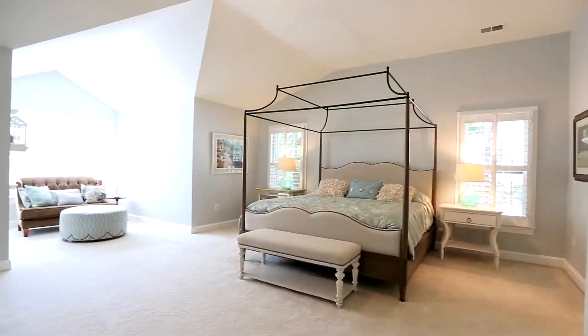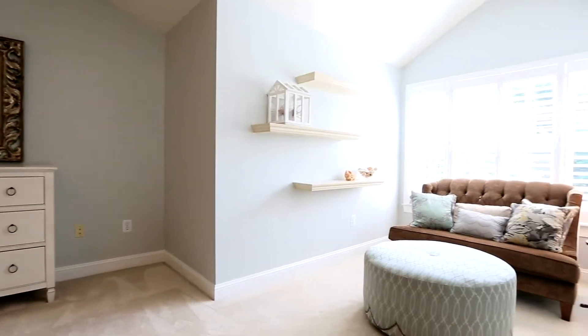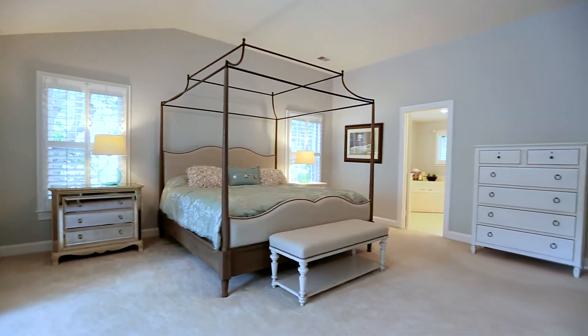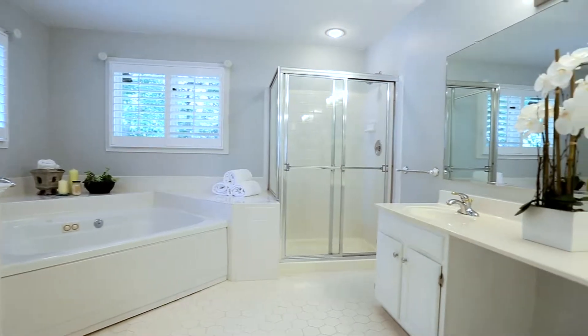The spectacular master suite has high ceilings, walk-in closet, and a peaceful nook to read, reflect, and count your blessings. Retreat to the master bath with his and her sinks and a separate shower.